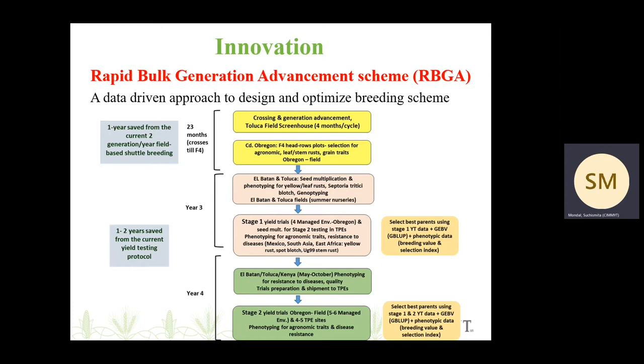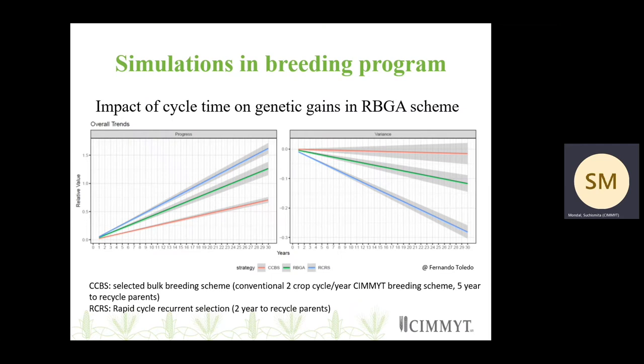Work on this scheme has already started in the CIMMYT breeding program. We have also looked at different simulations within the breeding program with respect to the schemes that we are working on.